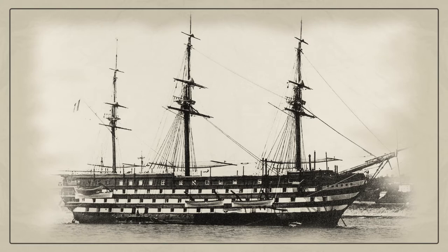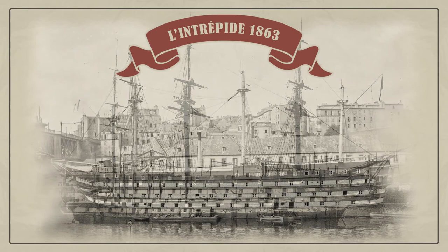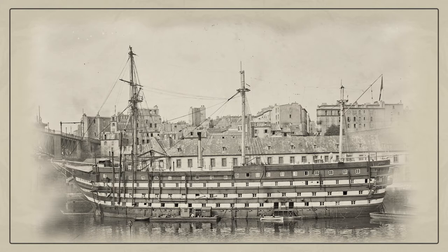Intrepid was intended to be one of the steam-powered Napoleon-class ships of the line built for the French Navy in the 1850s. Her construction was suspended for many years before she was converted into a troop ship in 1863. The ship evacuated French troops in 1867 after the defeat of the Second French Intervention in Mexico. She took part in the Siege of Sfax in 1881. Intrepid became a school ship in 1883 and was renamed Bordet in 1890.